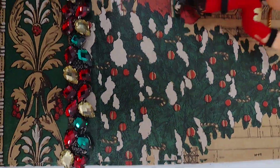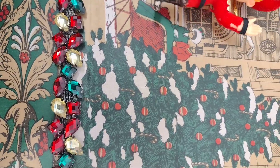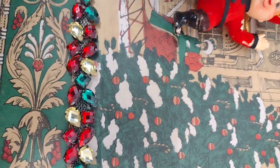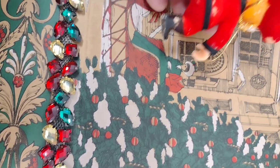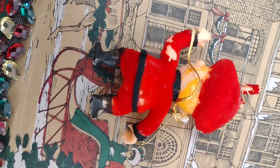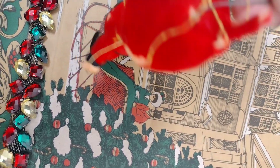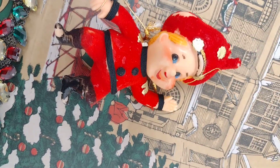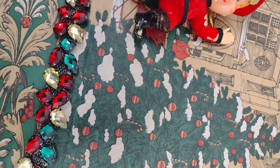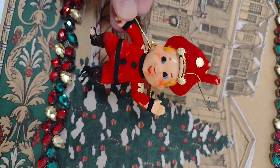For the first one, we have a really cool piper — it looks like something from England or Scottish, very European. You know this is old when it has this little metal piece. Let's see if it has any markings — no stickers. This looks really good.